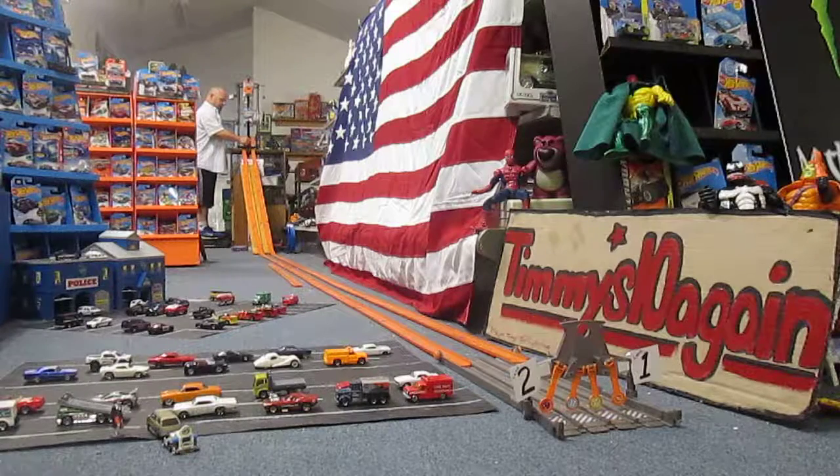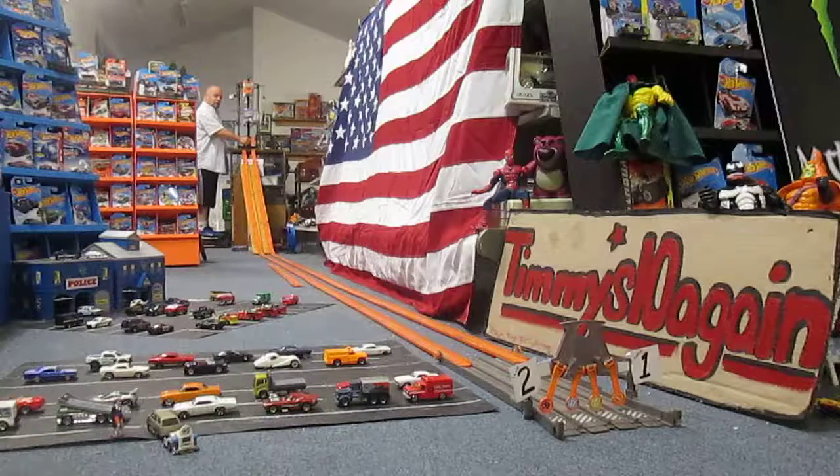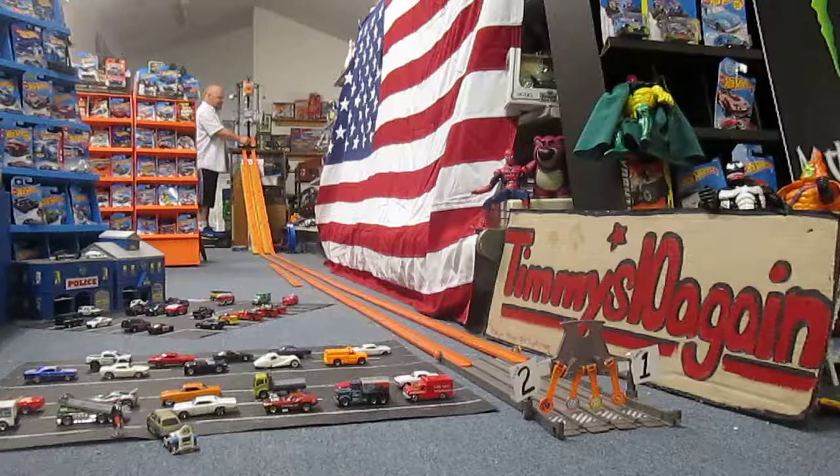So now the Shelby goes in lane 2 and the Nissan goes in lane 1. Ready? The white Nissan Skyline is up 1 to nothing.